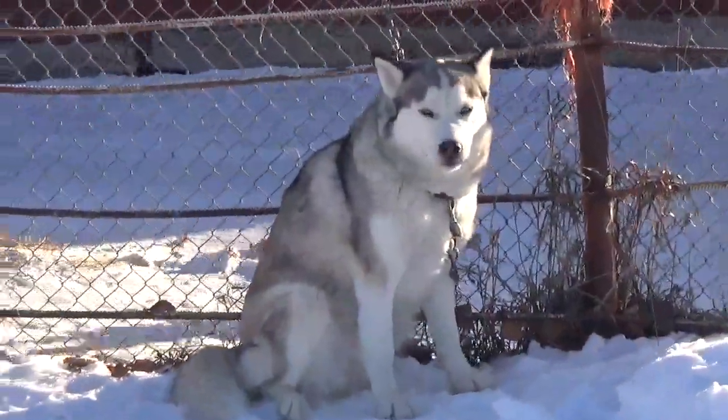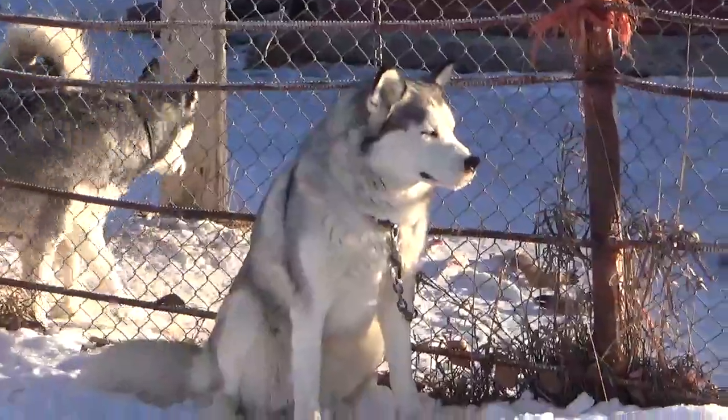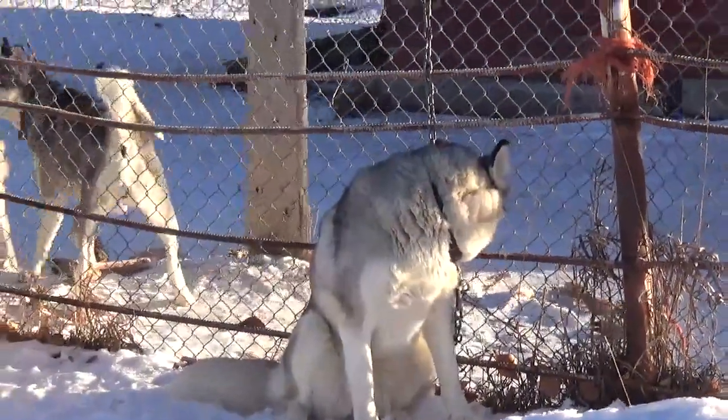This is Skye. Skye will produce — of course she was artificially inseminated with Cotton — nice silvers or black and whites, because that is Tri-Lord's imprinted genetic.